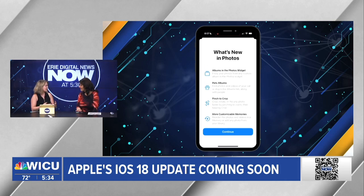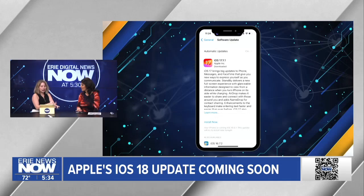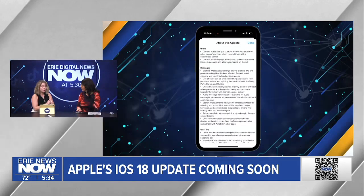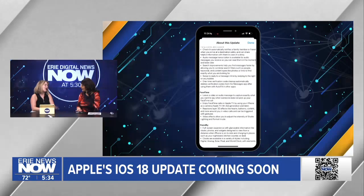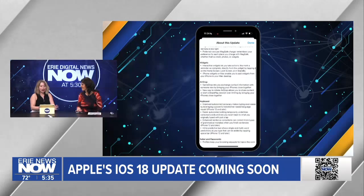For widgets, you're currently limited on what you can do and how you can place them. Now they're letting you place them anywhere on the screen. What's really cool is the new Messages features — you can now schedule messages, which is great for when you type something out but want to send it later.